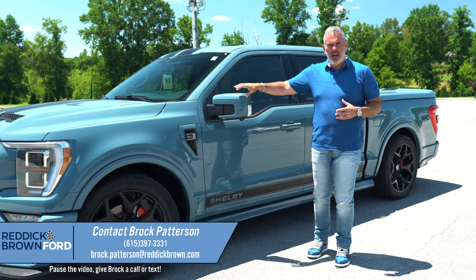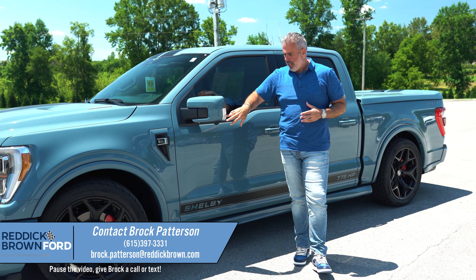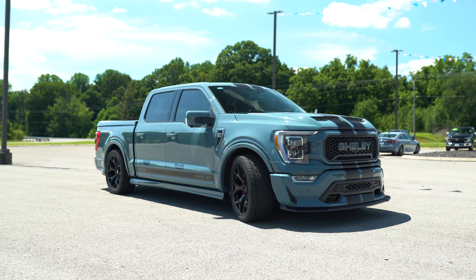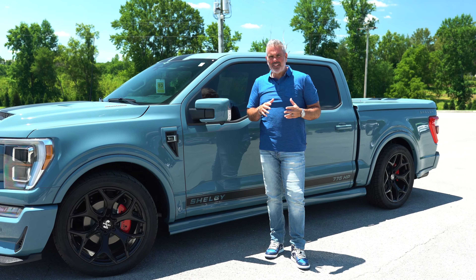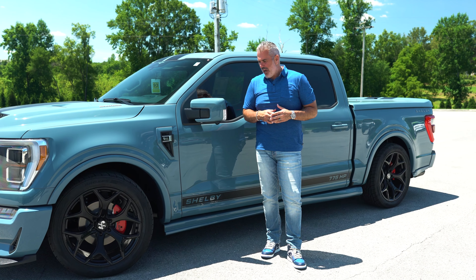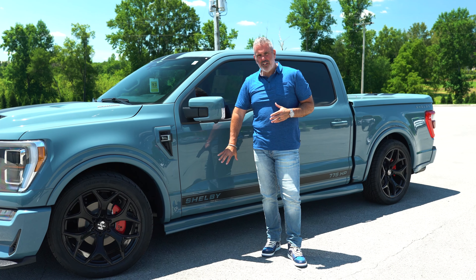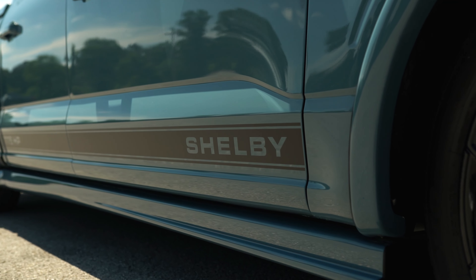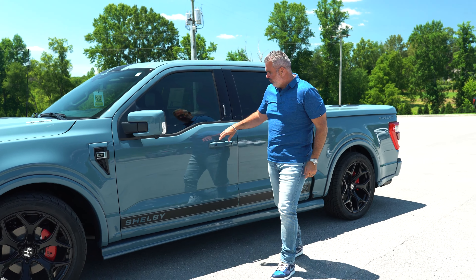The side mirrors are power folding with spotlight features. There's a four-piece ground effect kit to tie off that street look — that California style cruising. This is the upgraded, luxurious version of a street truck. Shelby lettering on the rocker gives it a dynamic look overall.